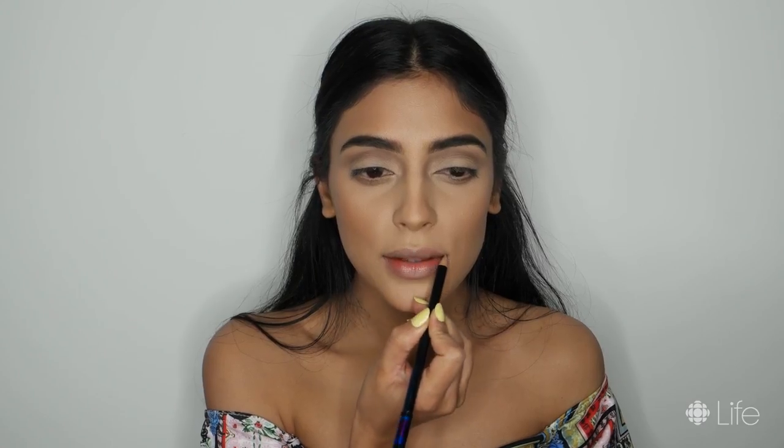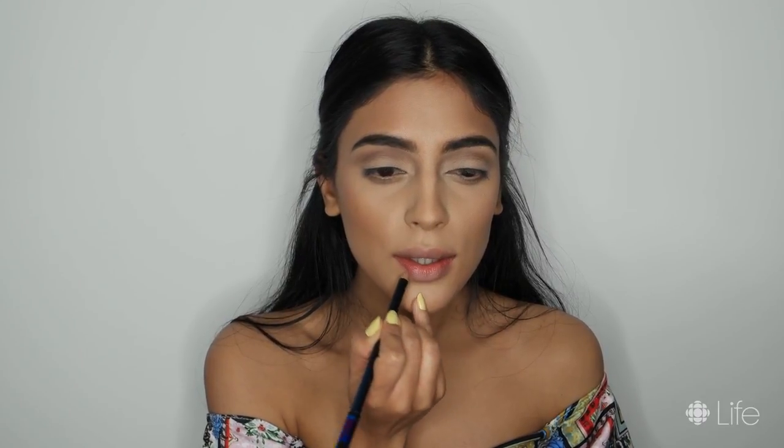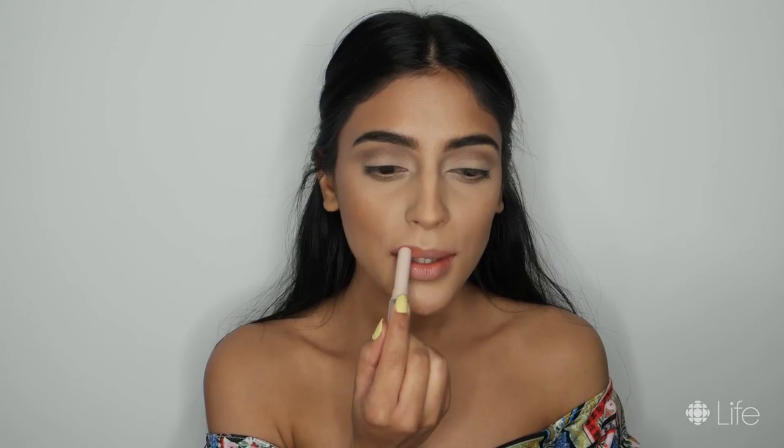For my lips, I'm using the MAC Lip Liner in Boldly Bare and the Fenty Beauty Mademoiselle Lipstick in the color Single. For my normal makeup routine, I actually like doing my lips last as I never know what color to pick. But for some reason here, I decided to do my lips first.